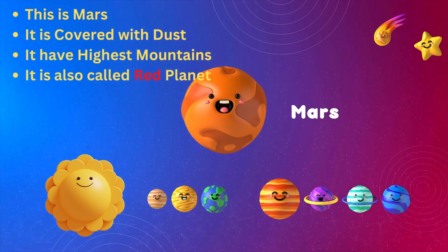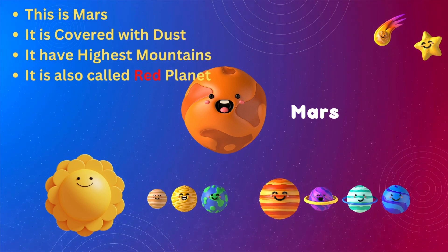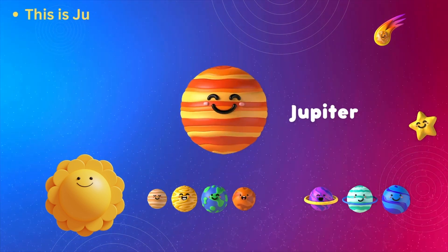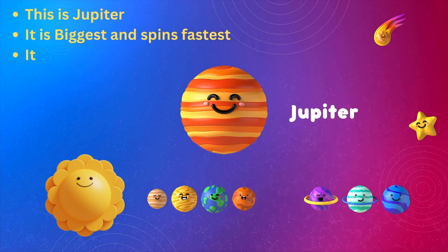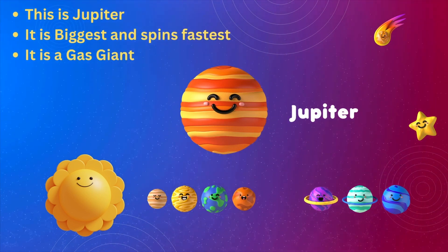This is Mars. It is covered with dust. It has the highest mountains. It is also called the red planet. This is Jupiter. It is the biggest and spins the fastest. It is a gas giant.